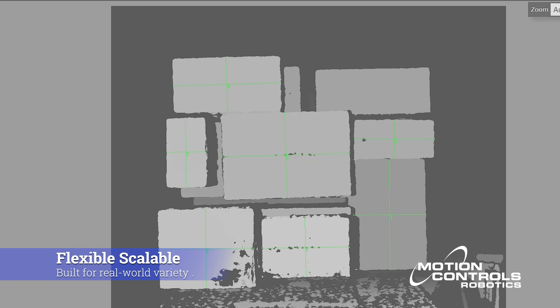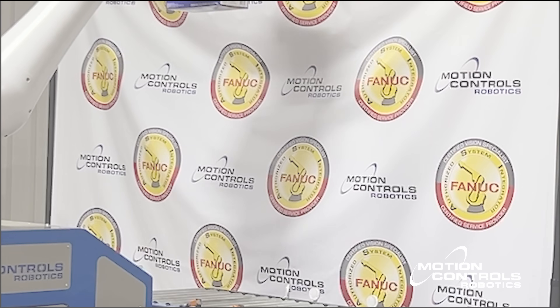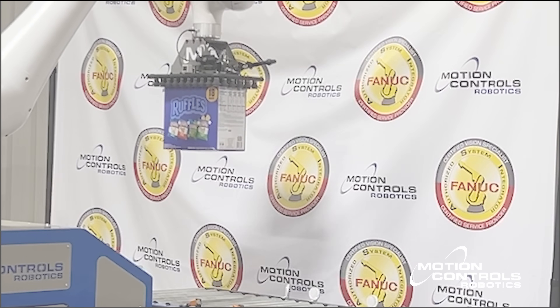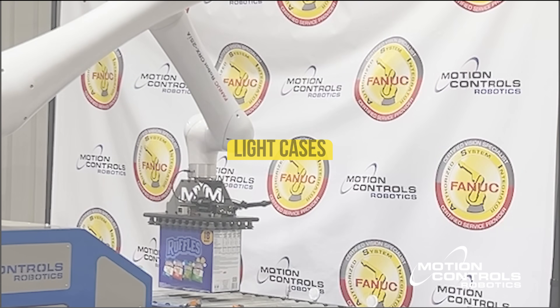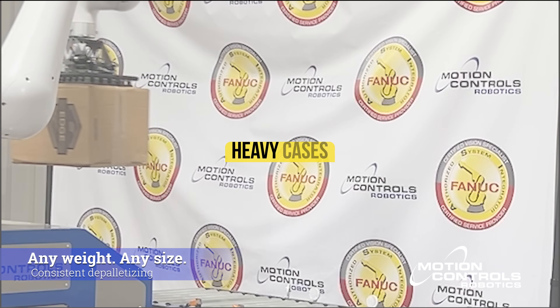What you see on screen is what the robot sees — logic and vision working together. With every move, the robot adjusts for the new location, gripping each case with precision whether the product is light or heavy.